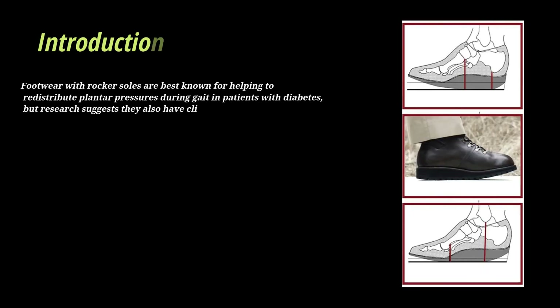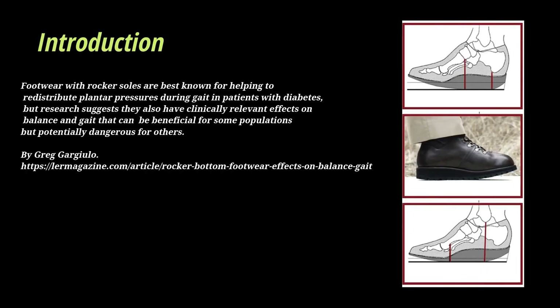Introduction. Footwear with rocker soles are best known for helping to redistribute plantar pressures during gait in patients with diabetes, but research suggests they also have clinically relevant effects on balance and gait that can be beneficial for some populations but potentially dangerous for others.